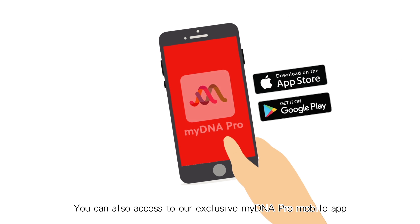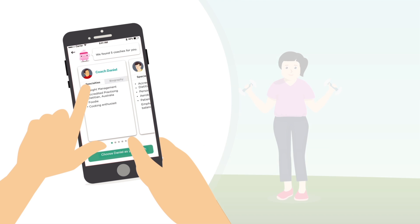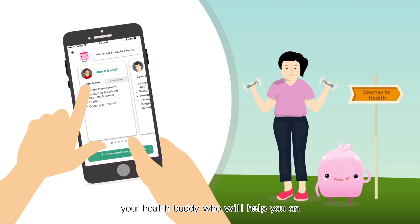You can also access our exclusive My DNA Pro mobile app, where you get to choose your own health coach and meet Dan, your health buddy who will help you on your personalized journey to health.